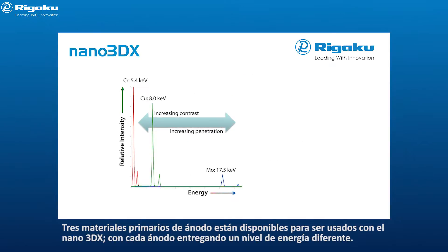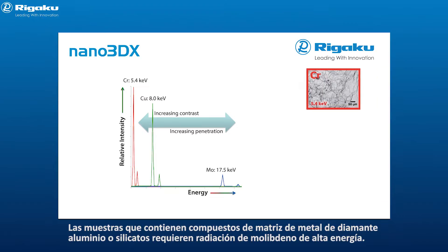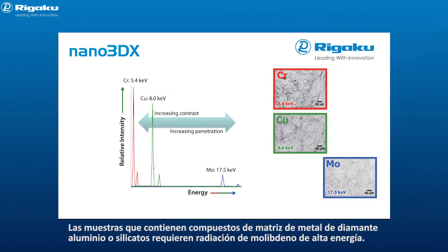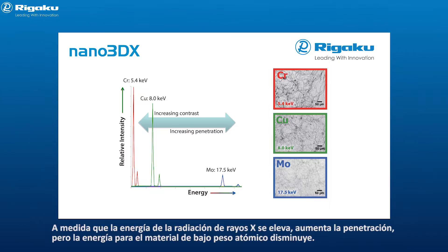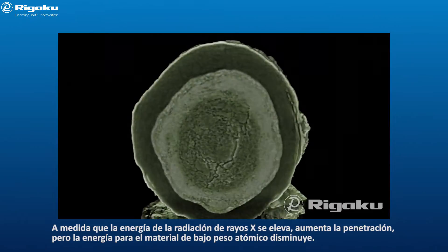Three primary anode materials are available for use in the Nano 3DX, with each anode delivering a different x-ray energy level. The choice of chromium, copper, or molybdenum allows the penetration and contrast to be optimized for any sample size. As the energy of the x-ray radiation rises, penetration increases, but contrast for low atomic weight materials goes down.